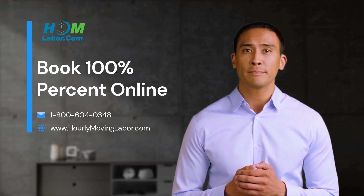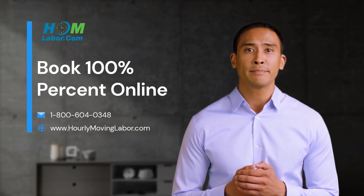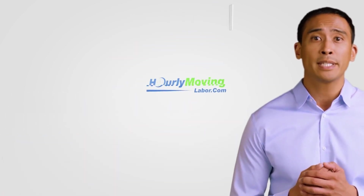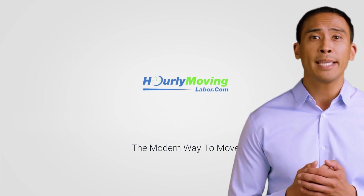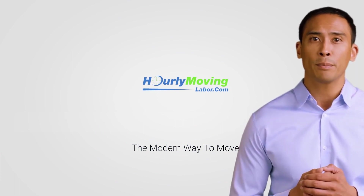Are you still there? Click the link — it takes 5 minutes to book online, I promise. Plus, it's super easy. Thanks for watching. To learn more about additional service offerings from Hourly Moving Labor, please visit our website, www.hourlymovinglabor.com.